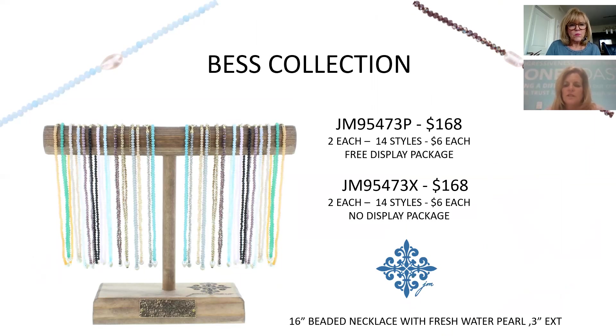This collection uses freshwater pearls on a short 16-inch necklace. There are 14 different colors — mauves, purples, turquoises, and peaches mixed with neutrals — making it a great layering piece at only $6 each. We made it 14 styles so it totals $168. This one will be on every order.